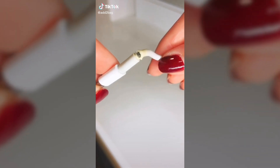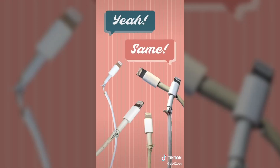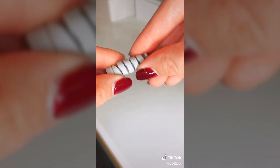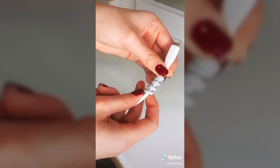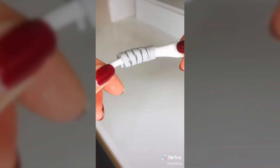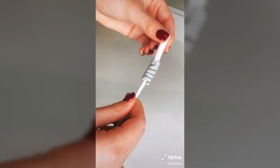Have you ever had an iPhone or computer charger completely rip and break at the end? This little gadget is way cheaper than a charger replacement and is easy to use. This charger saver is made out of silicone and is super flexible. All you do is coil it around the end of your charger and it'll add more support when you need to bend it. With this tiny gadget you will never need to buy a replacement for your cables again.